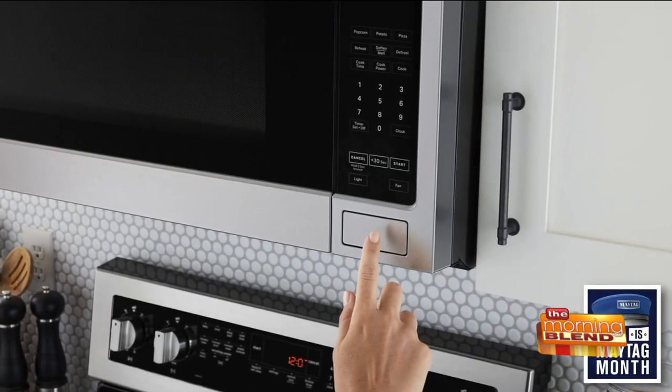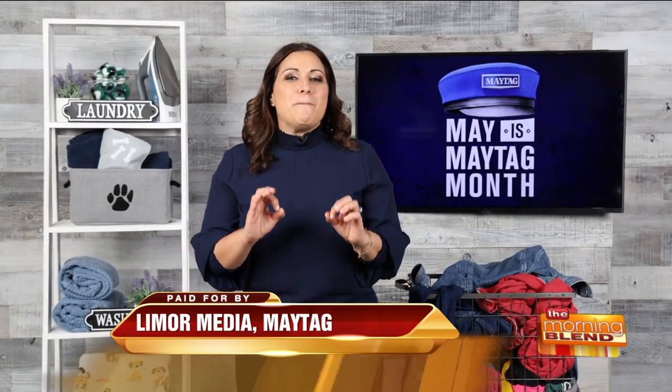And messy meals are no match for the over-the-range microwave with stainless steel cavity. It has a charcoal odor filter that helps prevent cooking smells from overwhelming your meal.